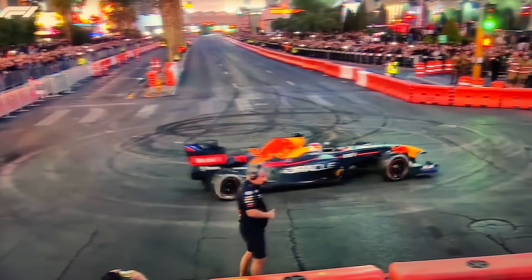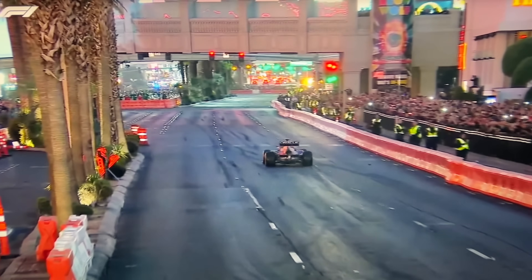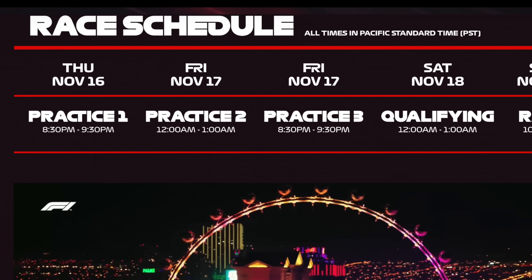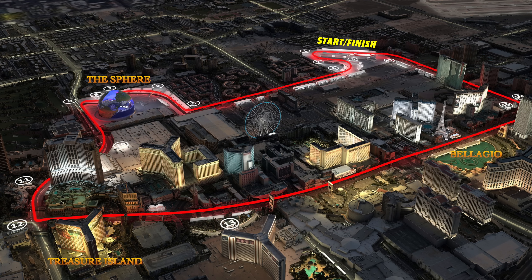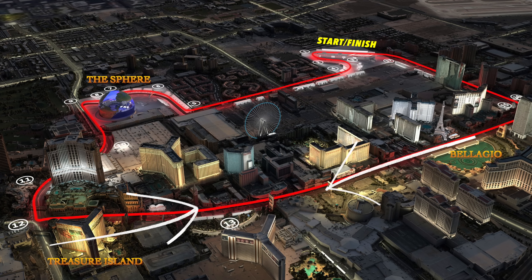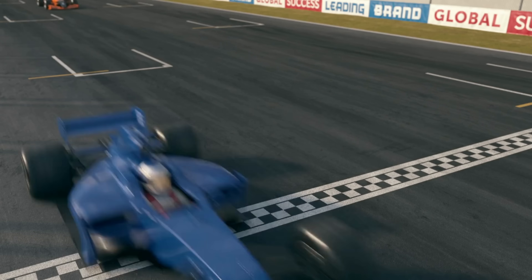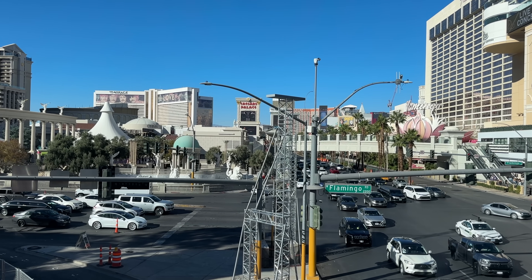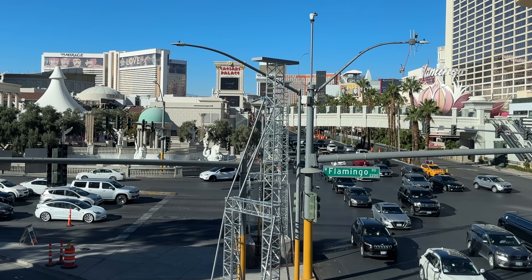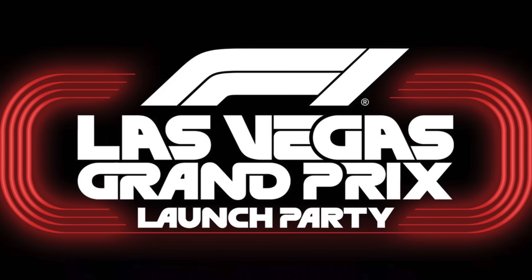In case you've been under a rock all year, the reason for all this is the very first Las Vegas Grand Prix, taking place the weekend before Thanksgiving. Thursday and Friday will be practice runs and qualifying, and the race itself is set for Saturday, November 18th. The track runs 3.8 miles with a route encompassing sections of Las Vegas Boulevard, Harmon Avenue, Koval Avenue, and Sands Avenue, and the cars will make 50 laps. If you're on the Strip these days, you can't miss the structures going up everywhere. There's also an all-day launch party at Caesars set for November 5th.